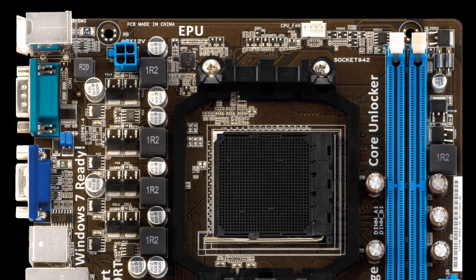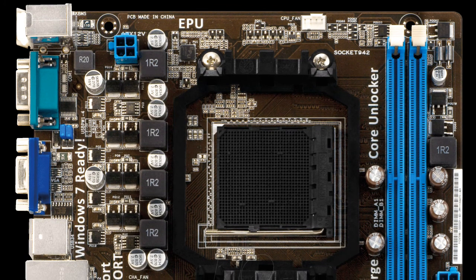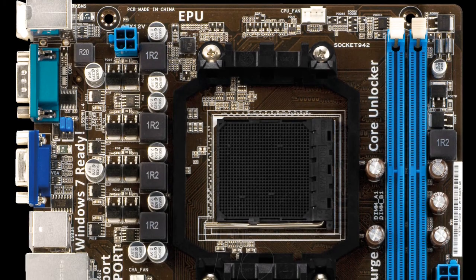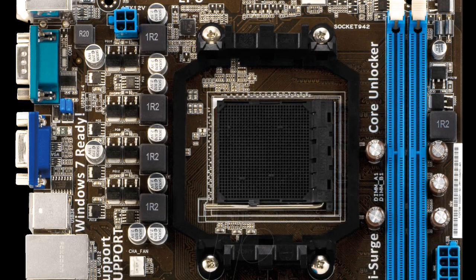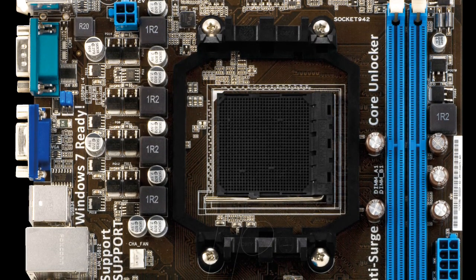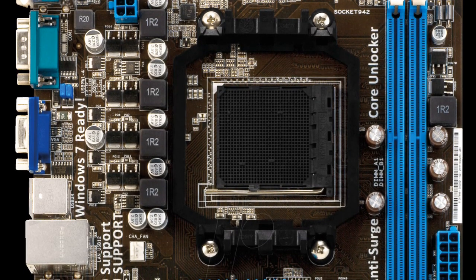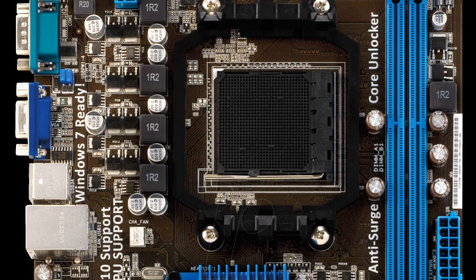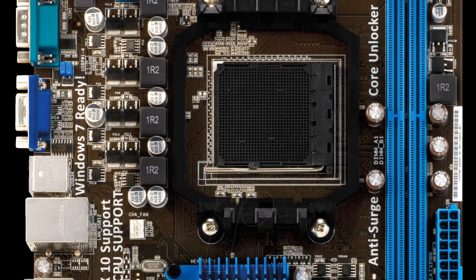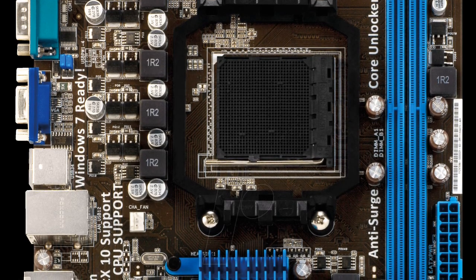For the motherboard, we're getting a lovely ASUS M5A78L-M LX3 MATX motherboard. This is a nice AM3 Plus motherboard with plenty of features to boot, including onboard graphics. For just shy of £50 — £48.30 to be exact — you've got the foundations of a nice last-gen AMD machine.